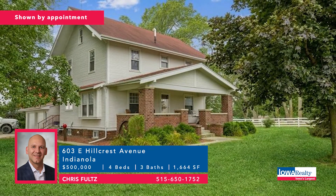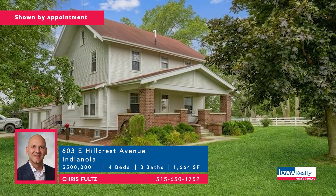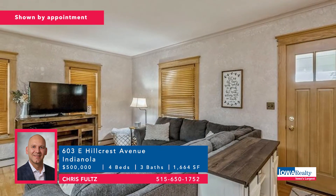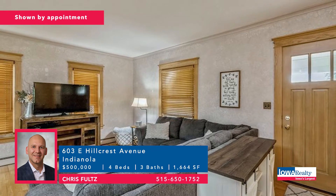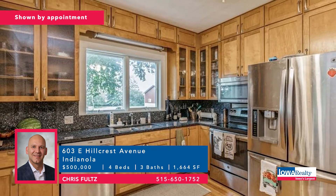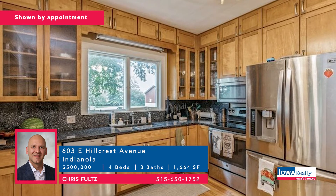Here's an in-town acreage with an Indianola address and Chris Fultz would love to talk to you about this home — four bedrooms and three baths, good square footage, lots of character. A four-square farmhouse with hardwood floors, oak trim, and an amazing front porch. Price tag of $500,000.